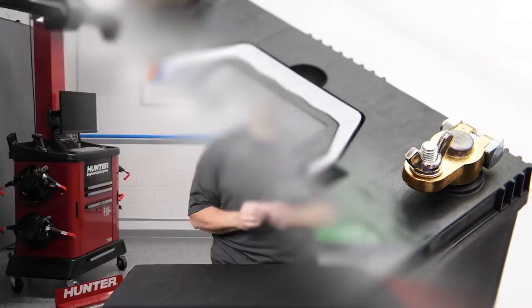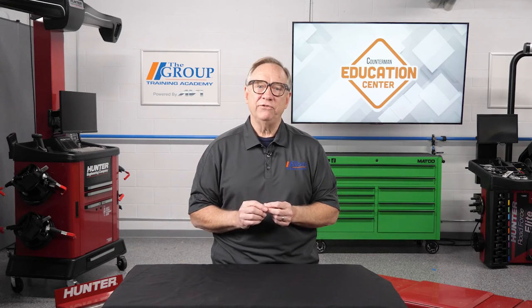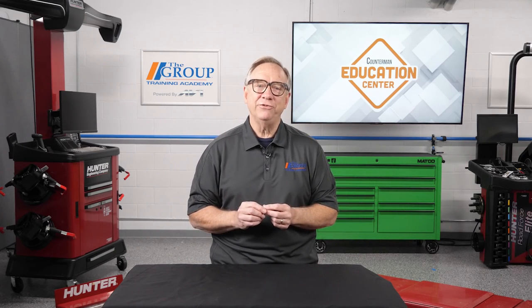Lastly, all boats have at least one battery. Save them the aggravation of being stranded by selling them a new one. We'll see you next time, and thanks for joining us here on the Counterman Education Center.